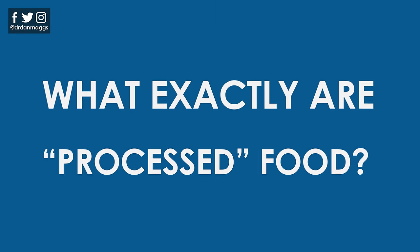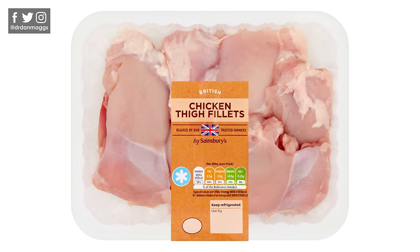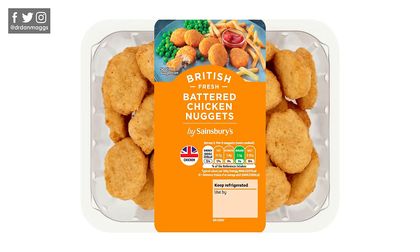So what exactly are processed foods? Put very simply, a processed food is one that has been altered from its original form. But that's pretty vague as a definition, to be honest. It's quite obvious that some products are processed significantly more than others. Take this packet of skinless and boneless chicken thighs — it's been processed to a certain degree, but clearly it's a very different level of processing to these chicken nuggets. Thankfully, we can break things down to help us cut through this a bit more.